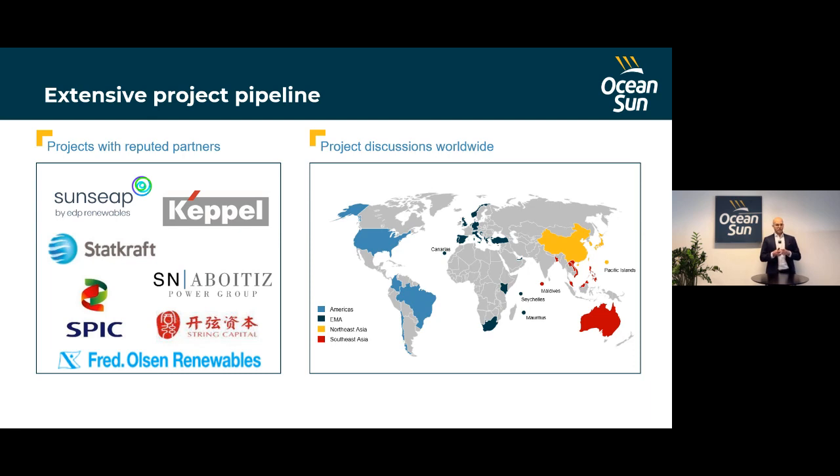We also see that our SPIC project ended up in the national news in China, which has spurred a lot of interest in our system. In the Americas, progress is going well with a lot of interest. We are working closely with a partner there to develop short-term small to mid-sized demonstrator systems of 5 to 10 megawatts, and larger systems later on.